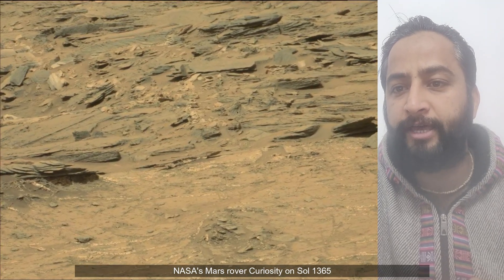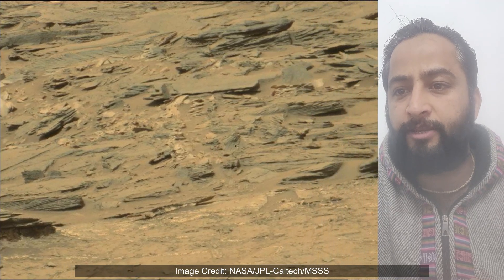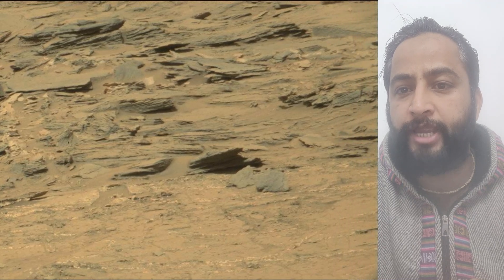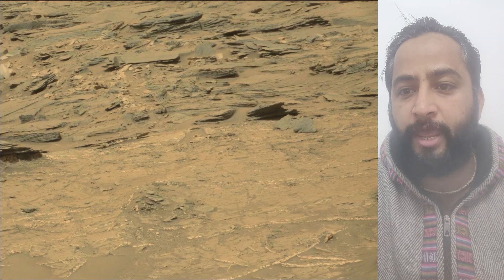Curiosity rover was built by NASA's Jet Propulsion Laboratory, which is managed by Caltech in Pasadena, California. JPL leads the mission on behalf of NASA's Science Mission Directorate in Washington. Malin Space Science Systems built and operates MastCam.